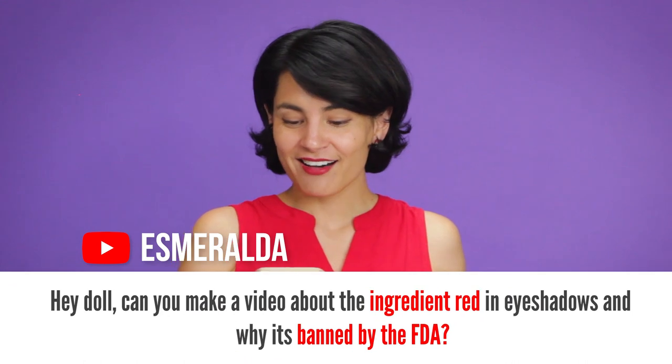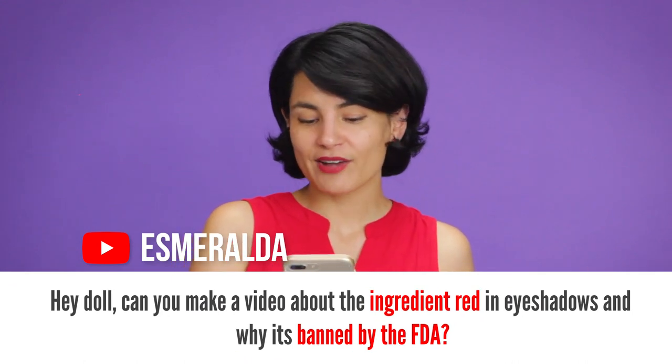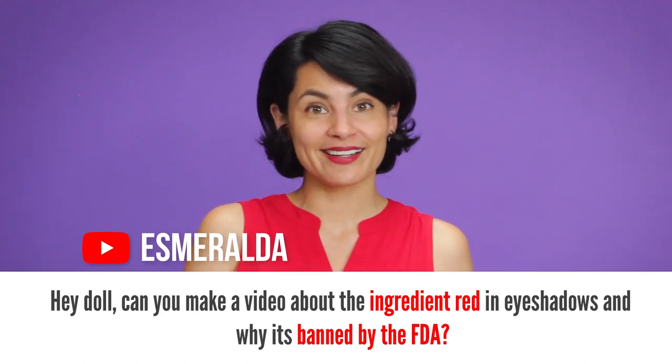Who doesn't love a good red? Today's question comes from Esmeralda who asks, 'Hey doll, can you make a video about the ingredient red in eyeshadows and why it's banned by the FDA?' So the color red in eyeshadow isn't actually banned by the FDA, but I can see your confusion because red does have a colorful history in cosmetics.